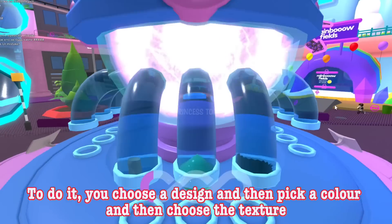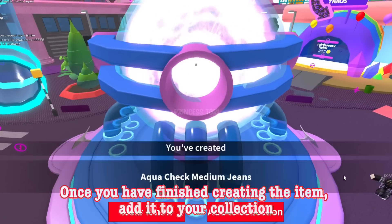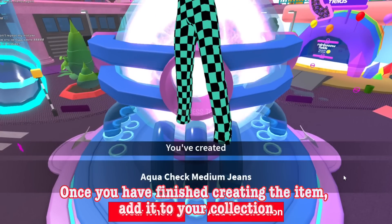To do it, you choose a design and then pick a color and then choose the texture. Once you have finished creating the item, add it to your collection.